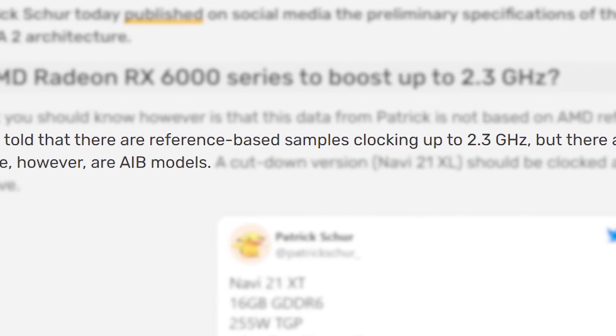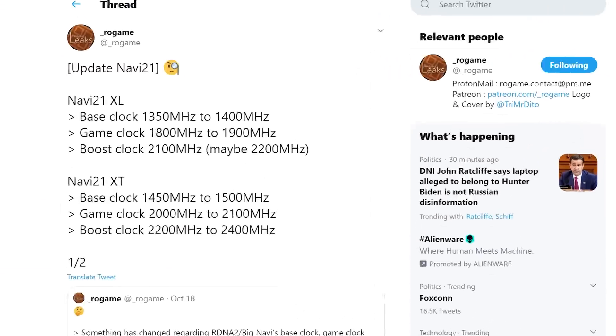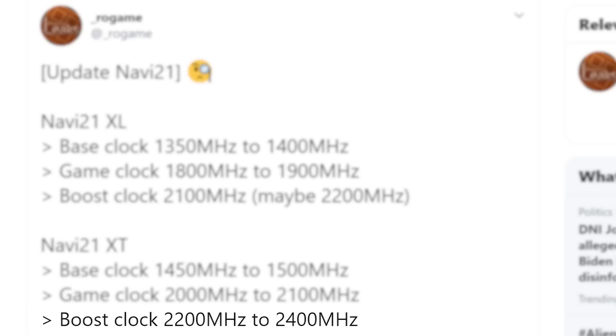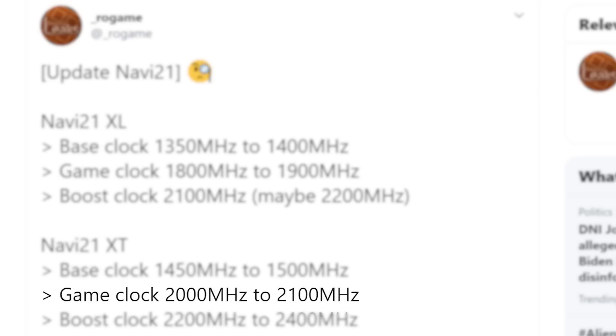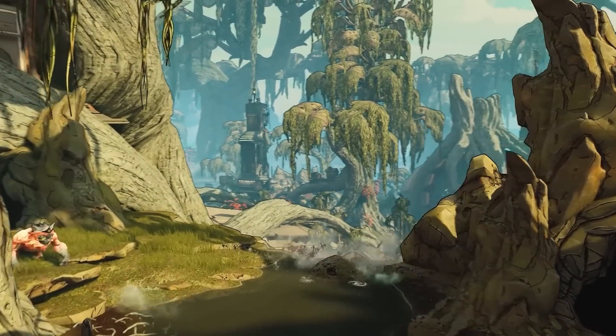Remember that we've heard something similar in the past — Red Gaming Tech originally claimed really high clocks, along with the essentially now confirmed Infinity Cache, though we're not sure if that's what it'll be called. A recent post from resident leaker RO Games states that we could be looking at more of a boost clock of 2400MHz with a gaming clock of 2000 to 2100MHz. No matter which is true, the RX 6000 series is looking to get much faster clocks. Couple that with double the cores and the upcoming RX 6900 XT, or whatever it ends up being called, is said to be a monster of a GPU.